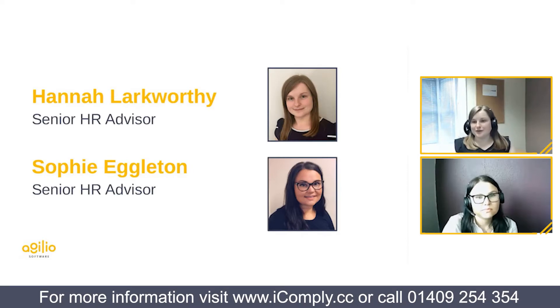My name is Hannah, I'm one of the senior HR advisors within Agilio Software, and on a day-to-day basis I'm talking to our members on the helpline supporting them with their HR queries. I'm also joined today by my colleague Sophie. Hi everybody and welcome to today's employment law update webinar. My name is Sophie, also one of your HR advisors, predominantly working on the HR helpline supporting our members.